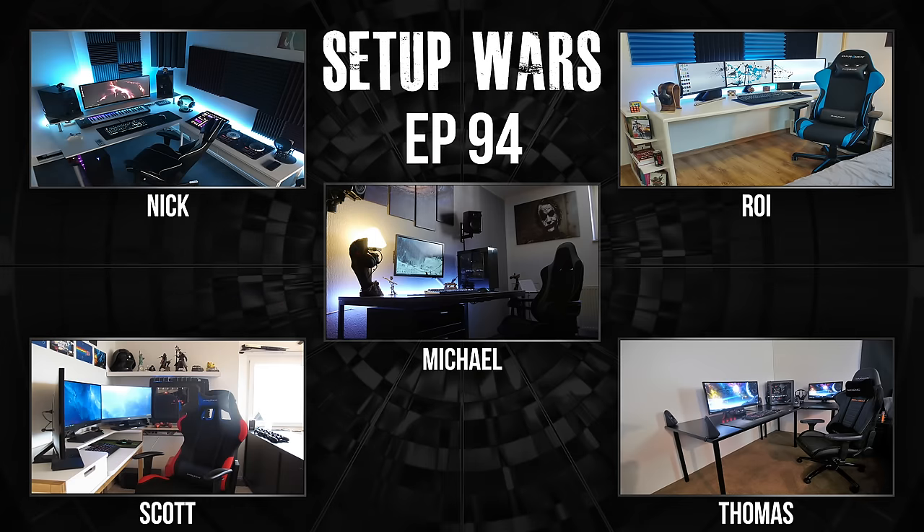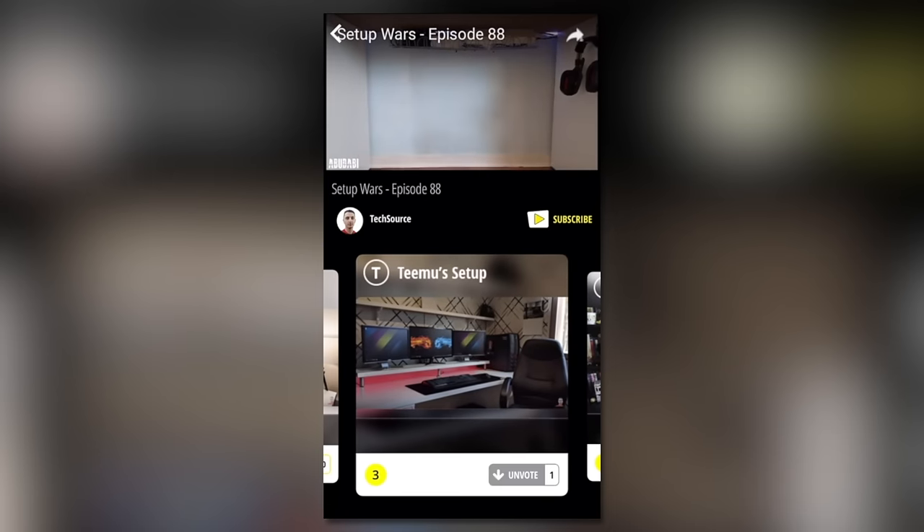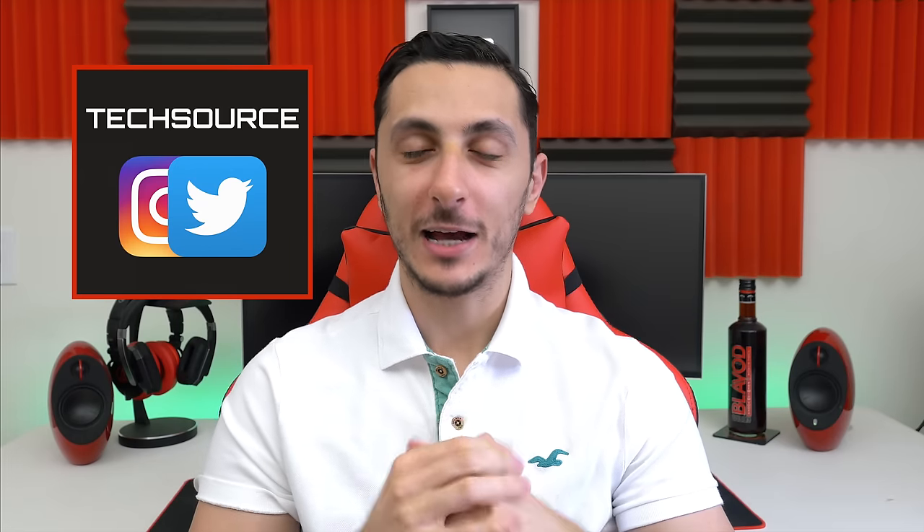That is it for this episode of Setup Wars. As always, make sure you guys vote using the app down below — it's completely free and you can check out the real-time votes. I'll announce the winners on my social media platforms on Saturday. Thank you so much for watching and I'll see you in the next video.